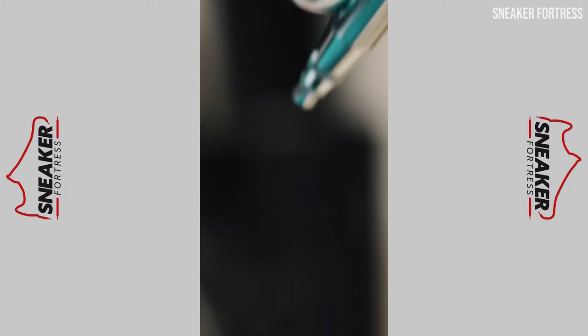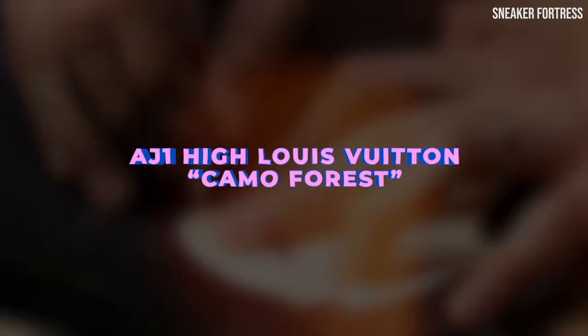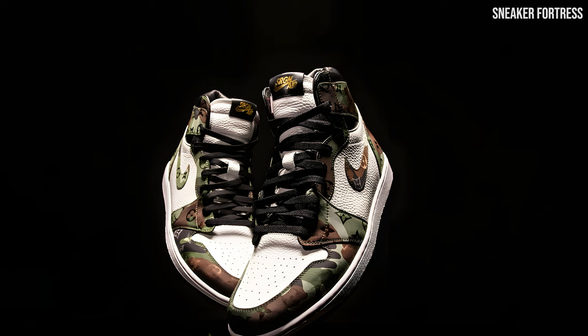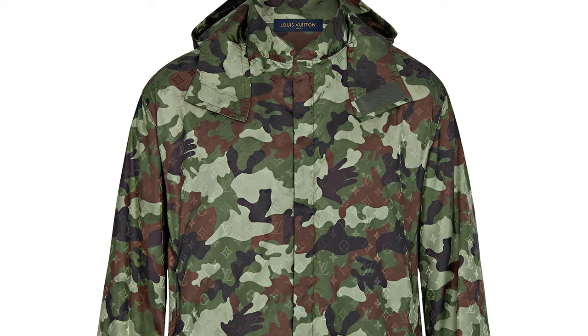For our number six entry we have the Air Jordan 1 High Louis Vuitton Camo Forest. You can never go wrong with a classic combination like Air Jordan and Louis Vuitton, and this Camo Forest colorway by The Surgeon adds a unique twist to the iconic combo. Constructed using the LV water-resistant camo windbreaker, these sneakers offer both style and practicality, giving these customs a huge thumbs up in our books.